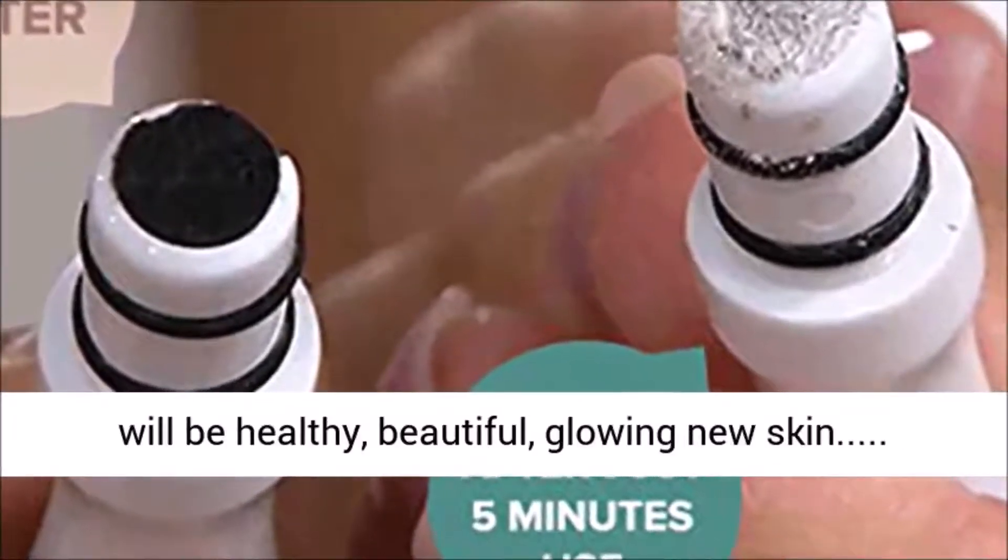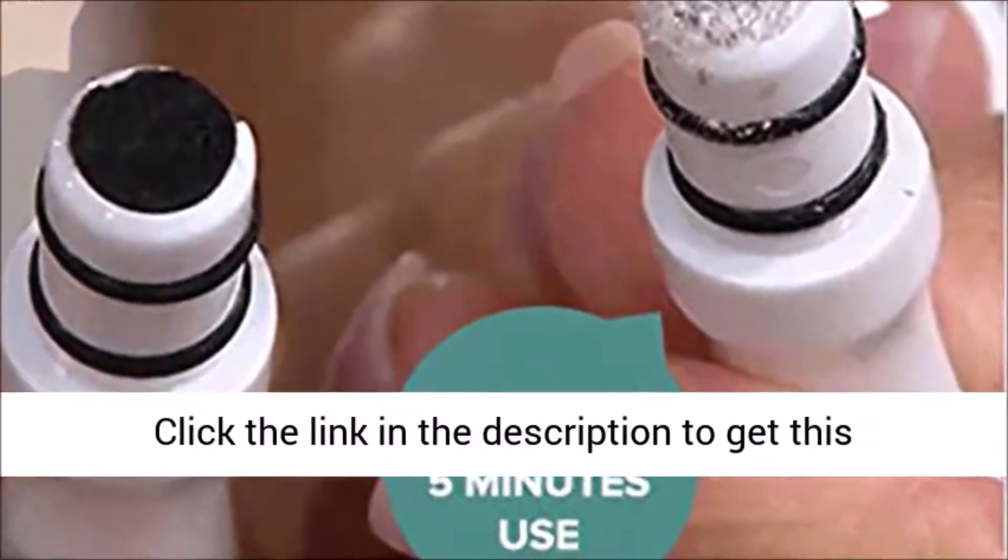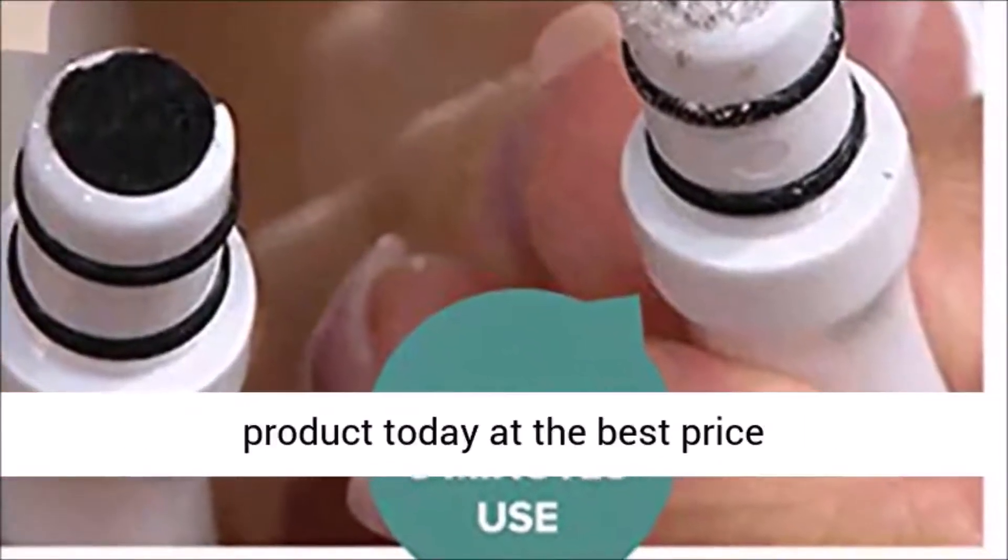The result will be healthy, beautiful, glowing new skin. Click the link in the description to get this product today at the best price.